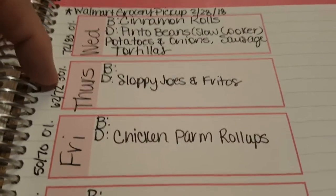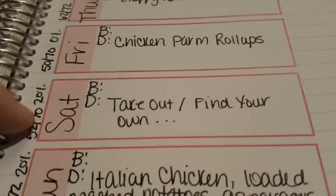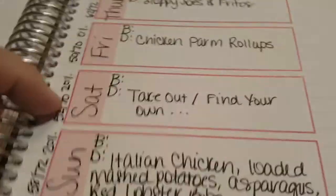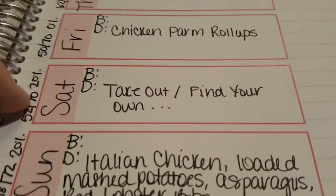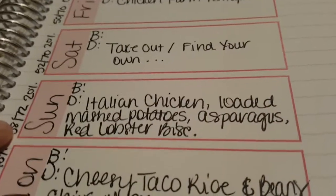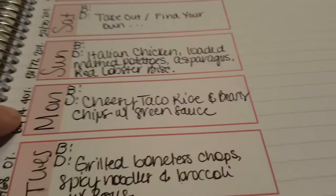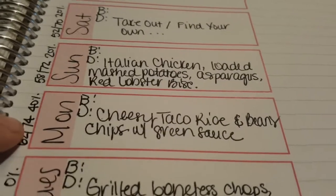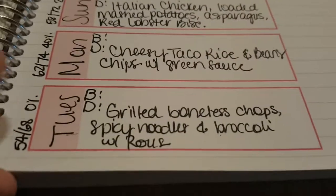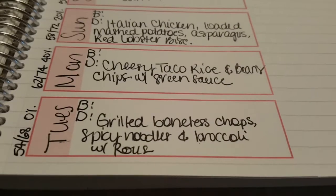Tomorrow we're having Sloppy Joes and Fritos. Friday will be chicken parm roll-ups. Saturday I'm probably doing takeout or find-your-own, though I may have enough for another meal. Sunday is Italian chicken, loaded mashed potatoes, asparagus, and Red Lobster biscuits. Monday is cheesy taco rice with leftover beans, chips, and green sauce. Tuesday is grilled boneless chops with spicy noodles, broccoli, and probably rolls.